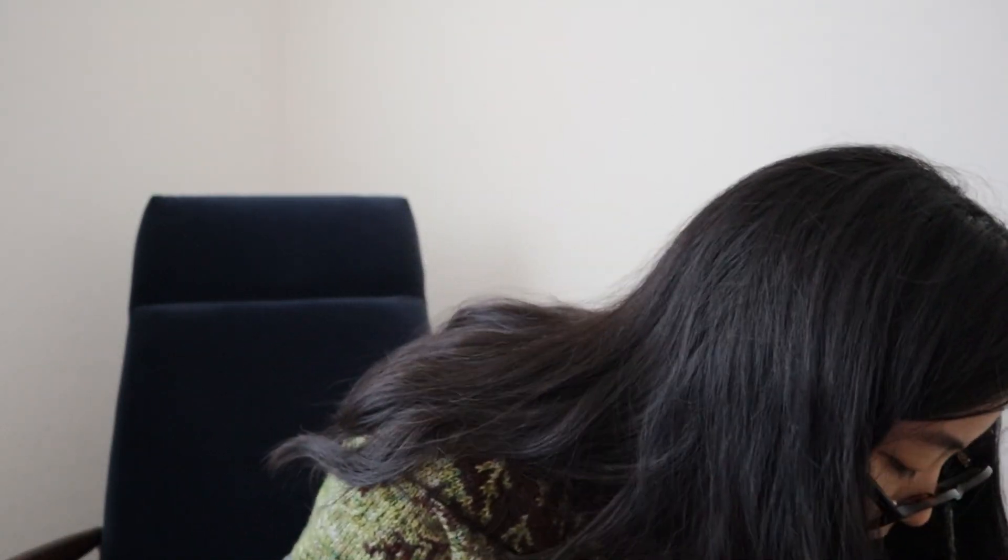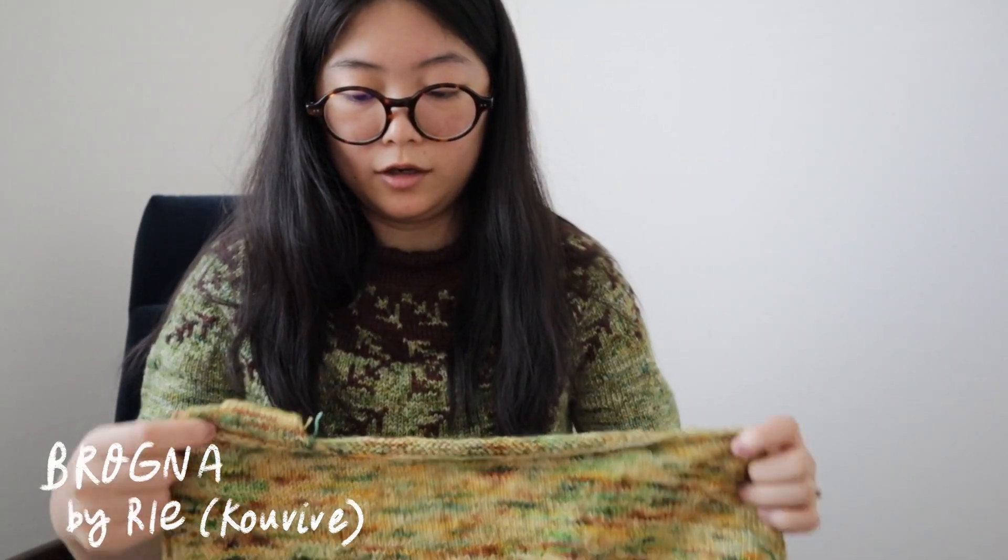I also have a bunch of other test knits I'm working on. I'm preview knitting an upcoming Brooklyn Tweed pattern that I can't show you either. The main test knit I can show you is the Brogna sweater - I believe that's how you say it - which is a test knit for Kouvive on Instagram. Her name is Rie, she's a Japanese knitwear designer and she has a wonderful sweater pattern I'm super excited to finish.